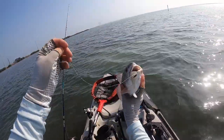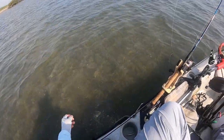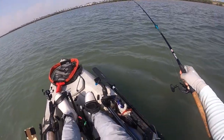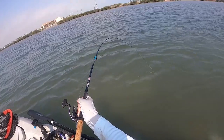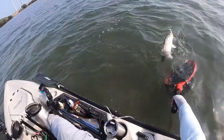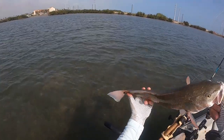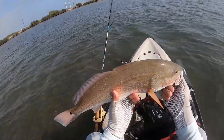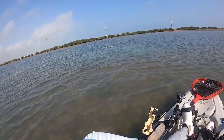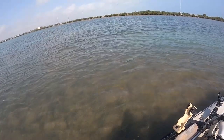Got another one — cast it in that same spot, the wind had drifted me back. I think we might have a little school right behind me. This one's a little bit better — yeah, little spot on that side. Fishing these schools of mullet — always cast near them whenever you see them because you never know what's going to be behind them, either milling around or actually chasing them. A lot of times you'll pick up some nice fish.